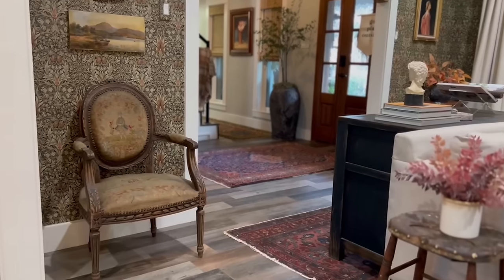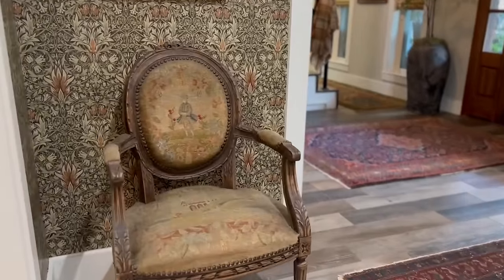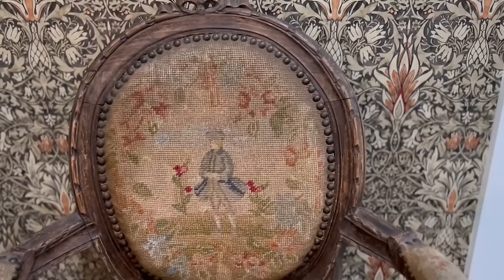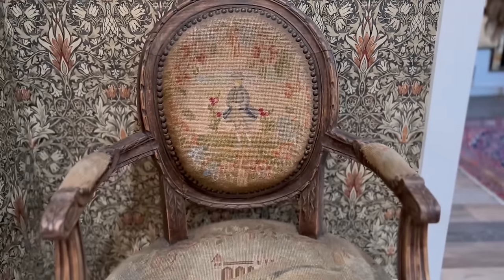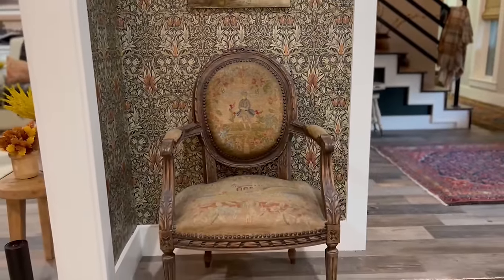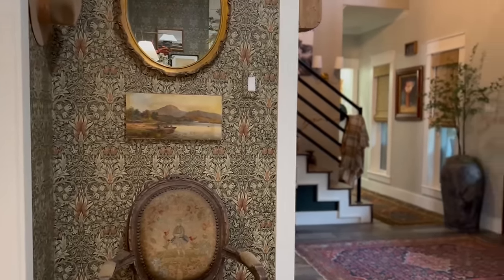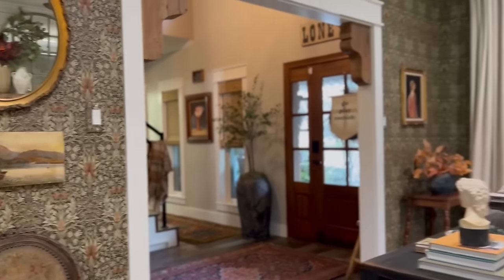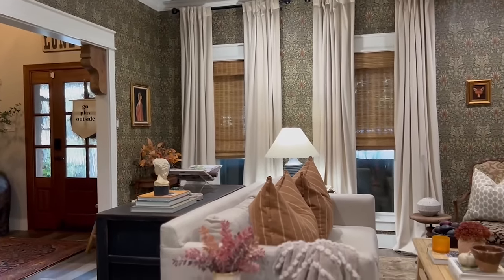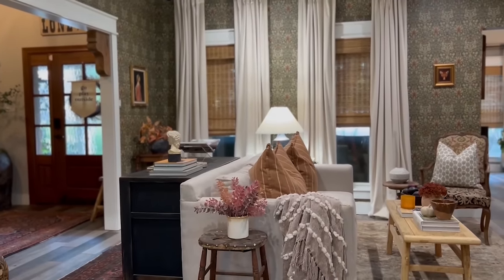This chair is also another great find from Round Top. The embroidery on it is exquisite. I have such a passion for mixing old with new. At the end of a long day or a rainy night, this is definitely a room that you will find me relaxing in.